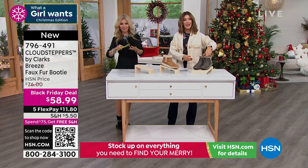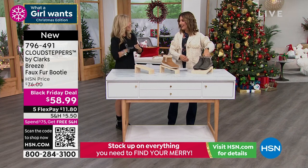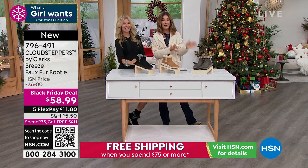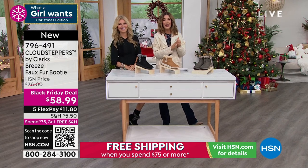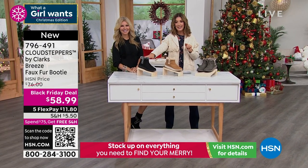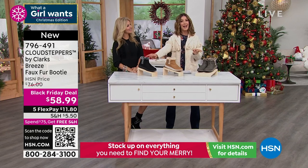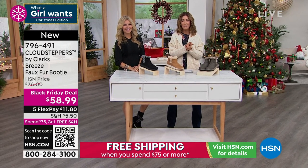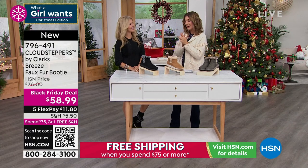It's so fun that we get to do the Black Friday deal. Thank you so much, Faith — thanks for hanging out with us! What a girl wants is really cute boots, and we love them on sale. I hope you love those as much as I do. Black is the most popular. Whole sizes and half sizes, but they might not last very long. Item number 796-491.